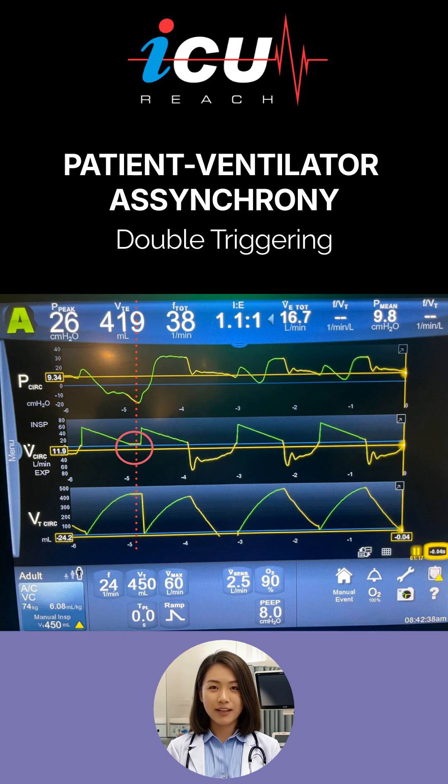This mismatch occurs where the set inspiratory time on the machine is shorter than the neural time. Notice the pressure in the second triggered breath is much higher than the first breath, reflecting the large tidal volume and cessation of the patient's efforts. Finally, the exhaled volume tracing further confirms the presence of stacked breaths as it drops below zero in expiration after the double-triggered sequence.